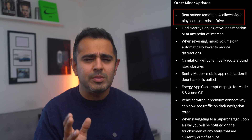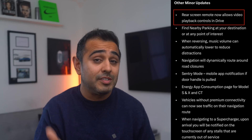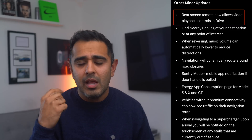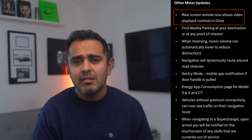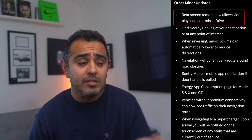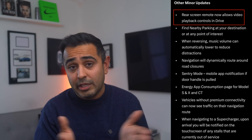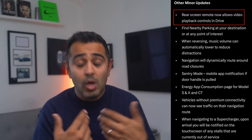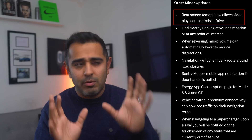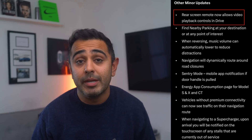The rear screen remote feature allows for remote viewing of videos while the car is in drive on the rear screen. It's a bit unclear since rear passengers could seemingly already watch content like YouTube on the rear screen while driving — so it may be a new enhancement to that capability.